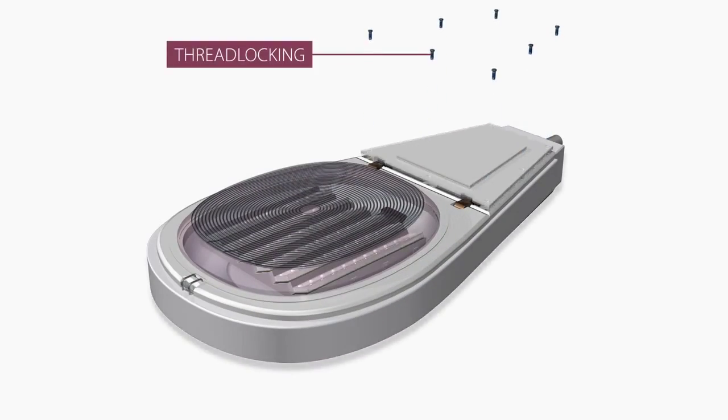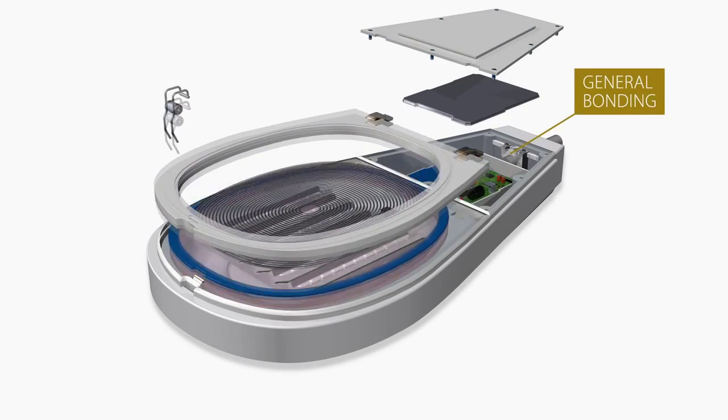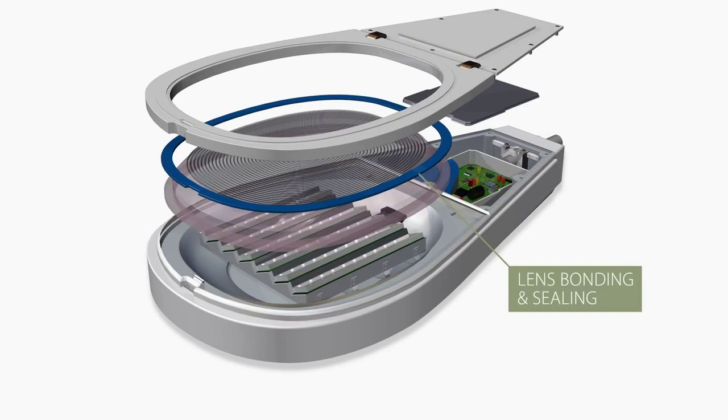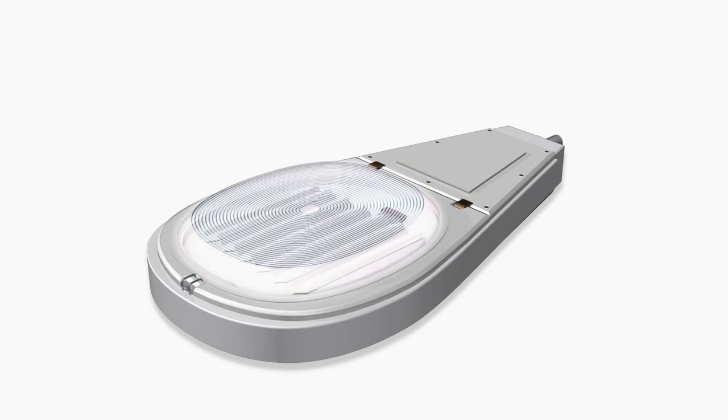Using Henkel's thread locking, potting, general bonding, and lens bonding and sealing products ensures long life and trouble-free operation.